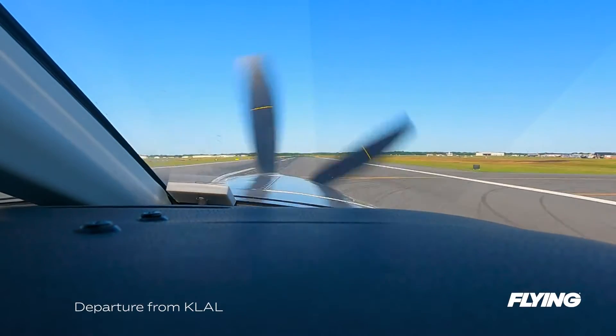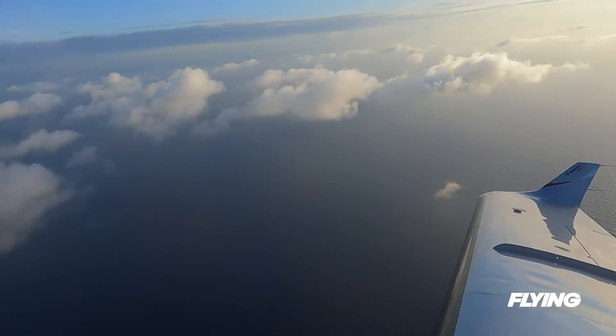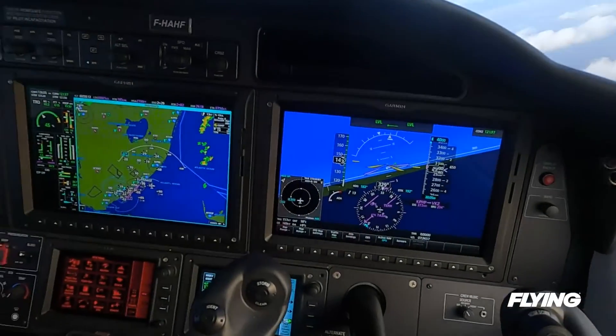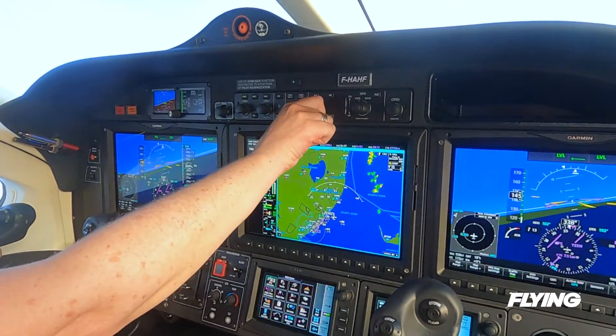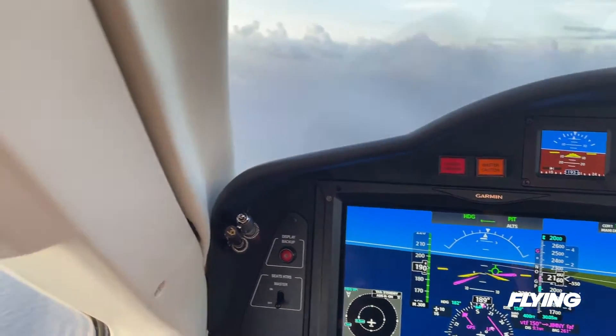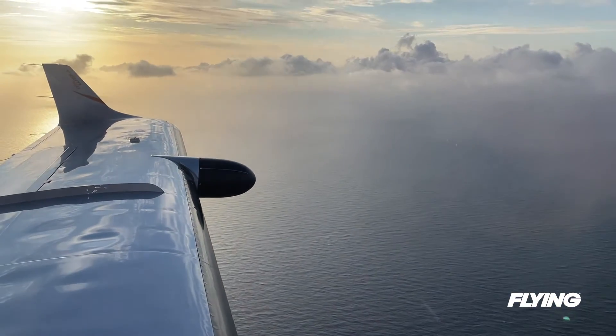I spent a total of three and a half hours flying the 960, following the airplane's introduction at the Sun 'n Fun Fly-In earlier this year. I got a chance to see not only the way it performs in cruise, but also through our photo mission over the Atlantic Ocean near Daher's U.S. Service Center in Pompano Beach, Florida.